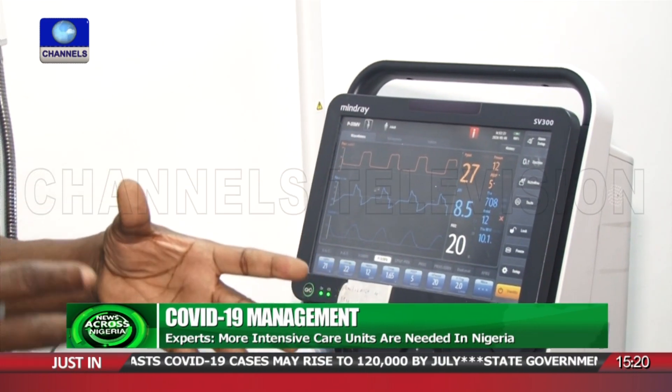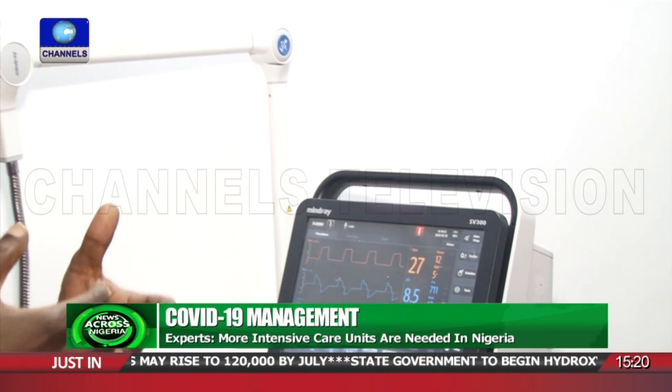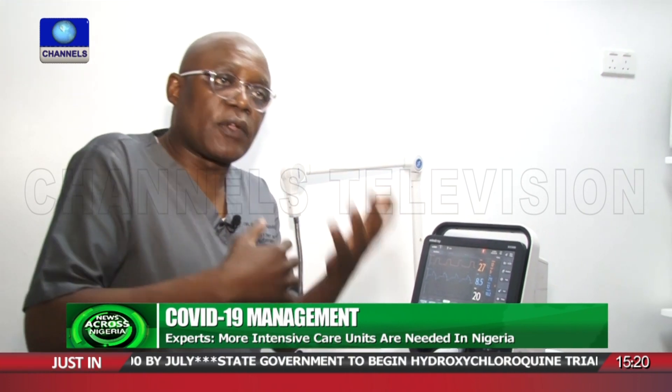One size doesn't fit all — some people need higher volume, some people need lower volume. If the patient wants to make a breath, the machine stops and allows the patient to make their own breath before resuming. So it's synchronized; it doesn't fight the patient's own ventilator patterns.